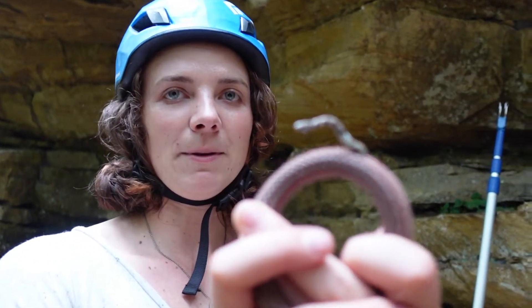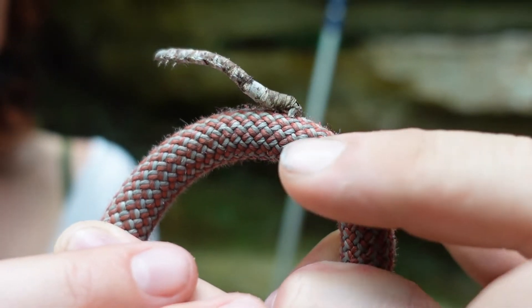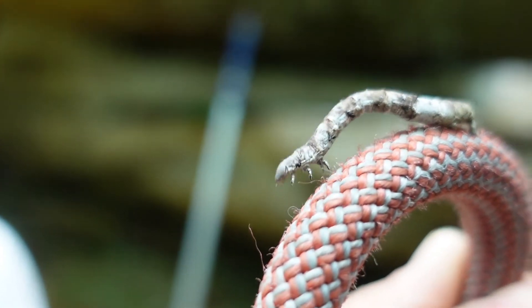A stick caterpillar! Oh my gosh. He's so cute — he literally looks like a stick. What the heck? Hi buddy.